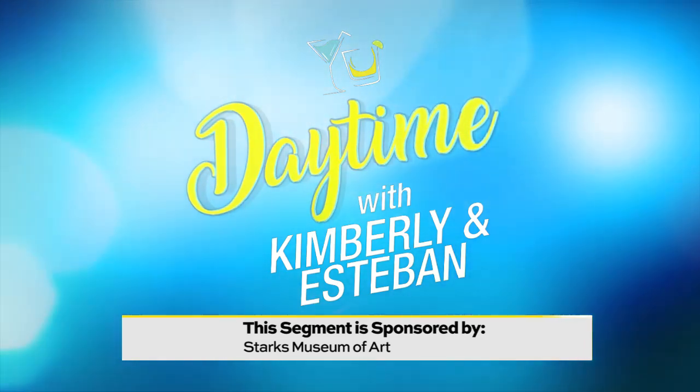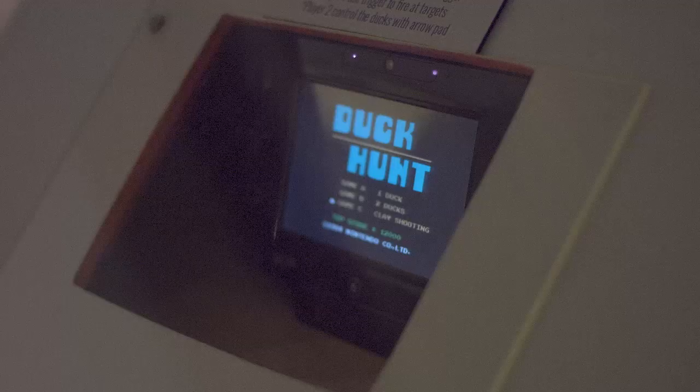This segment is sponsored by the Stark Museum of Art. Kids love playing video games — well, imagine the fun they'd have creating their very own game. That's just one of several activities planned for the Stark Museum of Art Family Day.